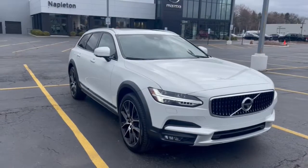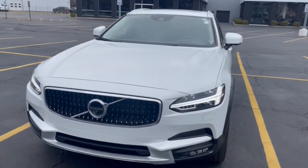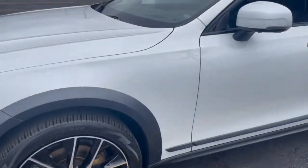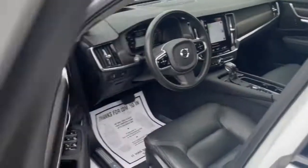Hop into the 2020 Volvo V90 CC. This vehicle is an outstanding buy with fewer than 20,000 miles on the odometer. Prepare to take your driving pleasure to new heights and enjoy the best of modern efficiency and style.